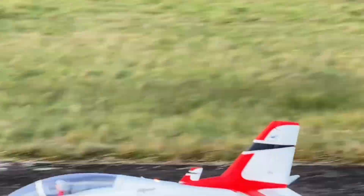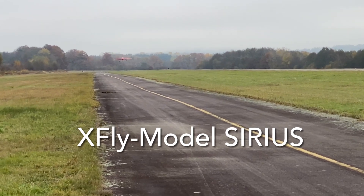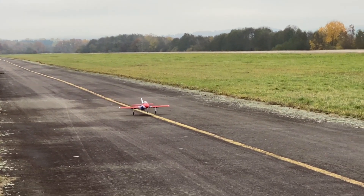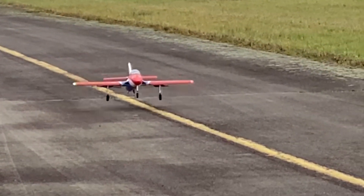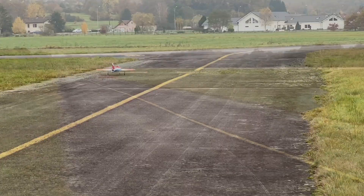Now let's see with the X-Fly model Sirius 80mm. During the approach, I kept the nose up with a bit of throttle until the touchdown.